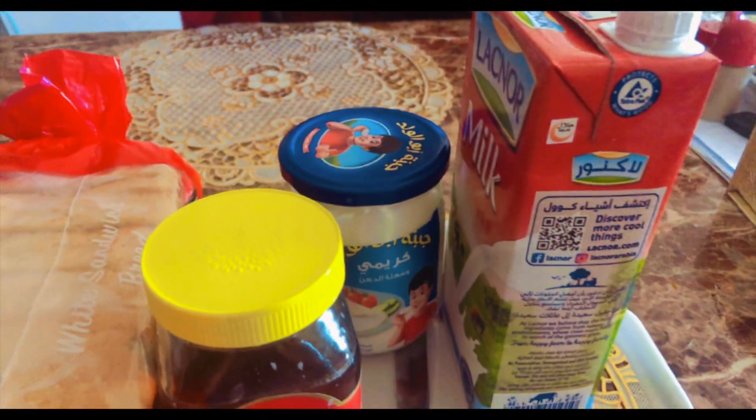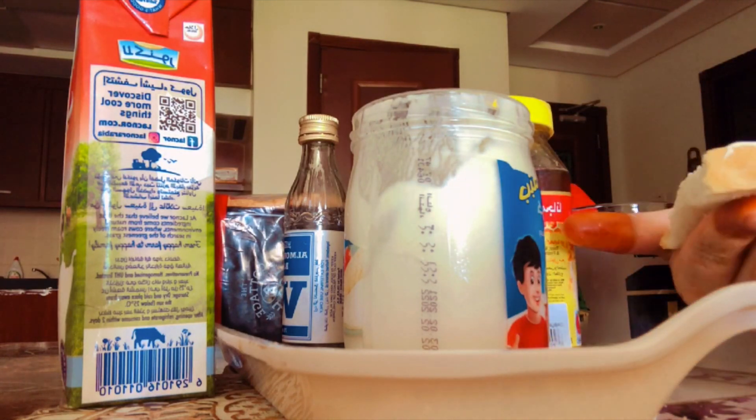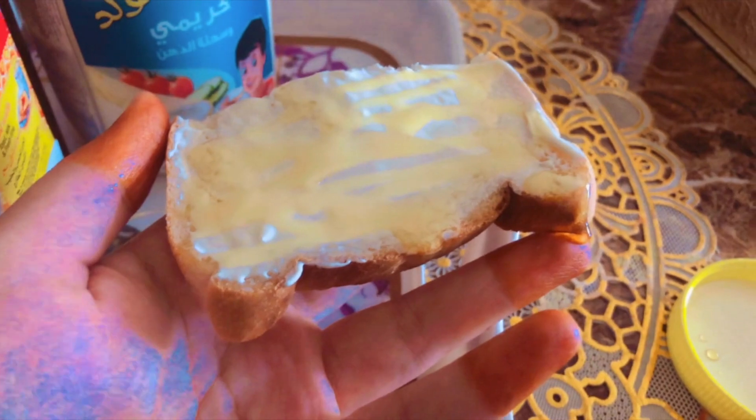First thing in the morning, I like to give her her breakfast. So today I'm making a cheese and honey spread for her. She likes to have a light breakfast, so we switch between a cheese and honey spread or a chocolate sandwich.